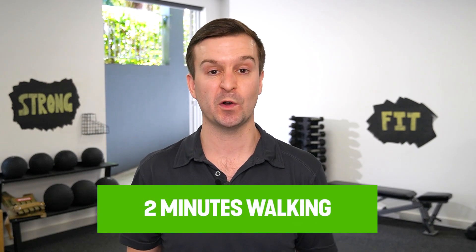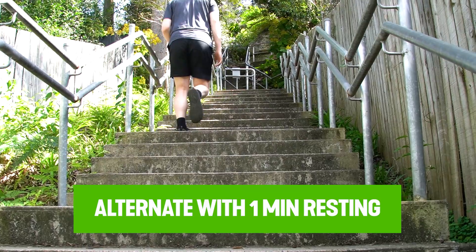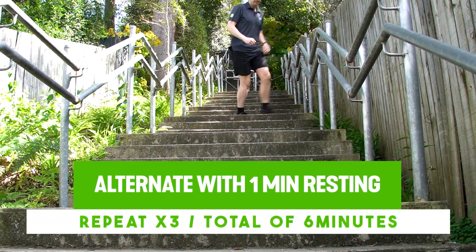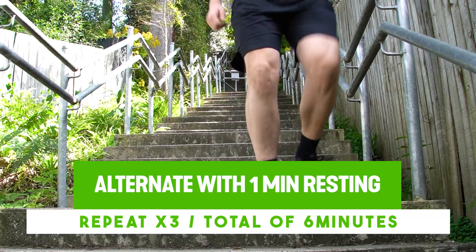And these people only did three 10-minute sessions of exercise per week. So you could do this workout for yourself: start with two minutes of walking as a warmup, then hit the stairs for one minute as hard as you can comfortably and safely manage. Rest for a minute, repeat that three times, and you've got yourself an awesome little workout that's going to improve your fitness by quite a lot.